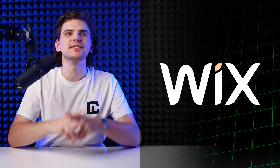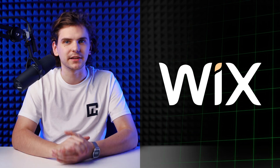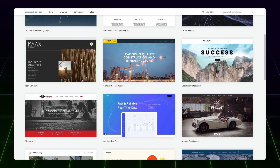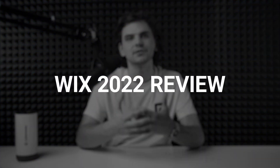I'll be honest, Wix is easily one of my favorite tools and best website builders on the market. And if you look at what different designs you can create with this tool, it becomes clear just how extensive Wix website builder really is. In this Wix 2022 review, we'll go through the main process of using Wix. In the end, we should have a published website that looks like this. Let's answer the question: is Wix good?